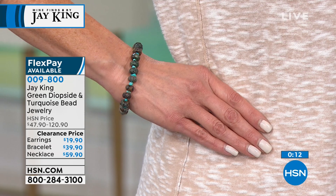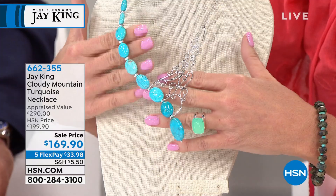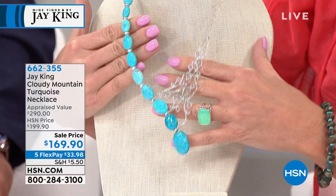This is that necklace that is brand new that we showed at the top of the hour. We were hoping to do a full presentation, but I have 50 currently available. I do have a little surprise — we have matching earrings, but they're going to go in a matter of seconds. This is item 662-355 — probably last call. Not even probably. It will be.